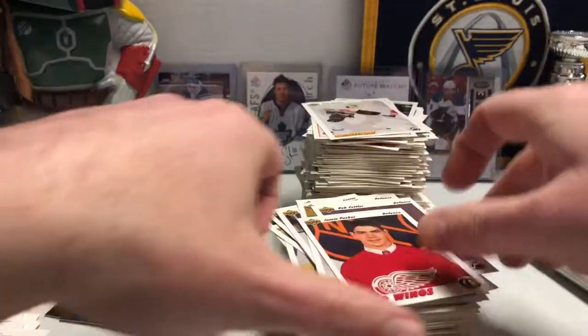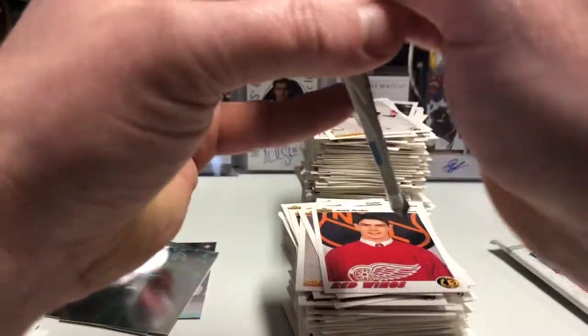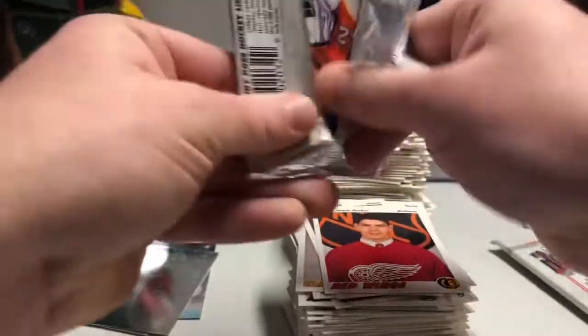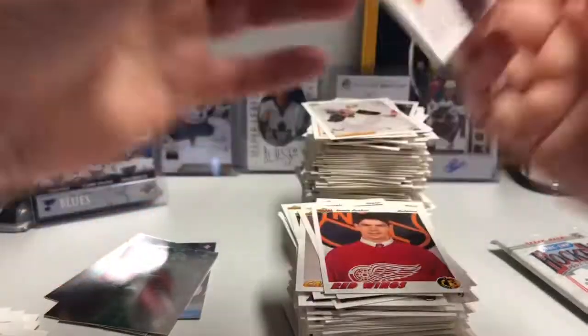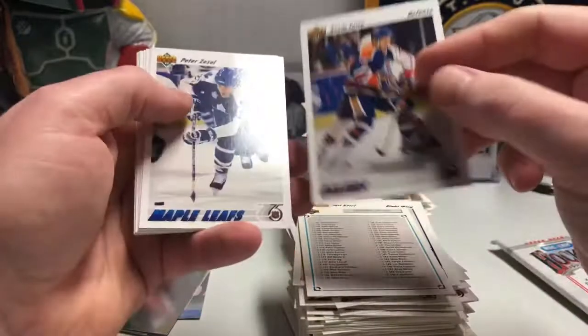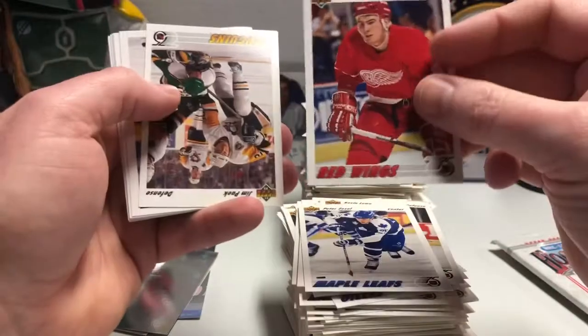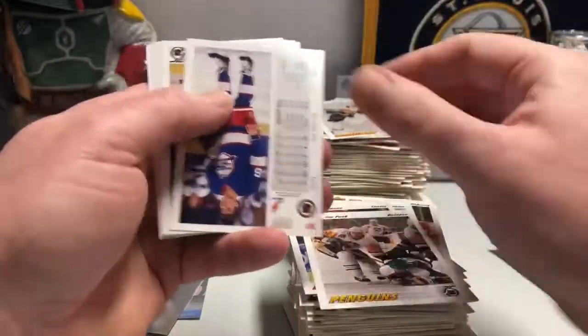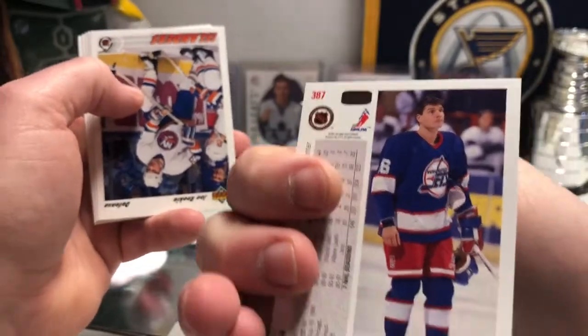Jamie Pushor rookie card — I remember him. All right, final three packs, and then you guys can go about your day. I apologize for this being so long, I forgot there are a gazillion packs in here. Peter Zezel — rest in peace, former Blue. Keith Primeau — I remember him, pain in the ass. Eddie Olczyk — he's the announcer now for NBC Sports.